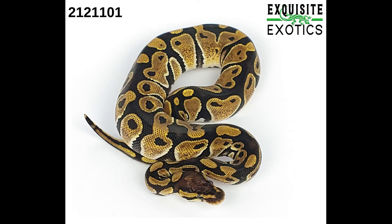Next is a male banana lesser clown. As of this listing it is 148 grams. Price is $700.